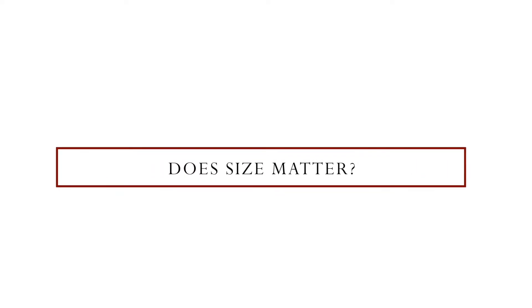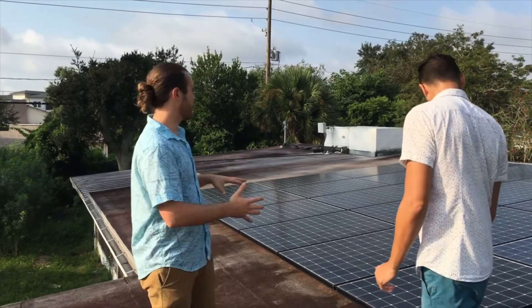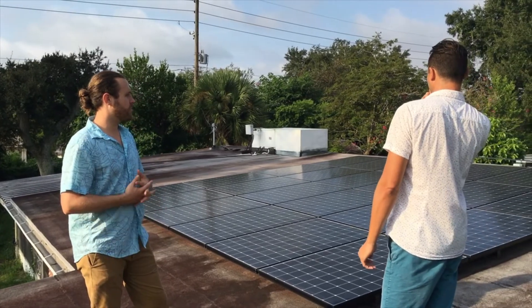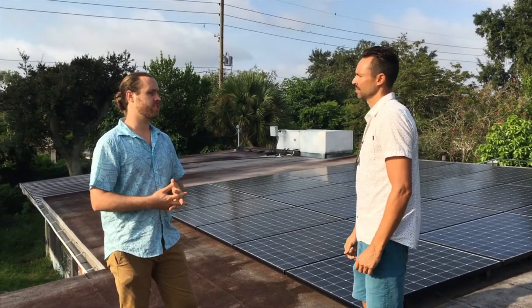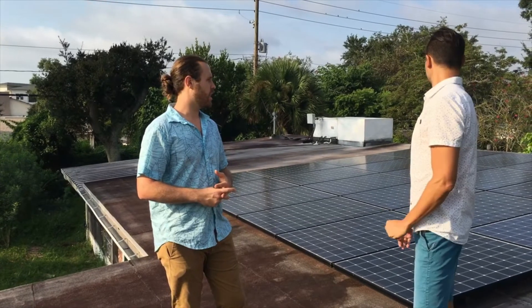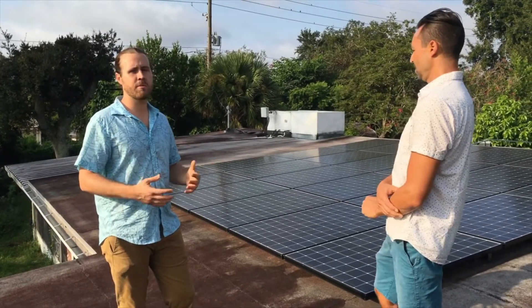What about the size of the system — is that something that's important? It really depends on your electricity use, how energy efficient your home is, and the size of your home. For us, we wanted to have 100% of our electricity offset over the course of a year, and I think that's the goal you want to aim for, assuming you have enough roof space and don't use an extreme amount of electricity.